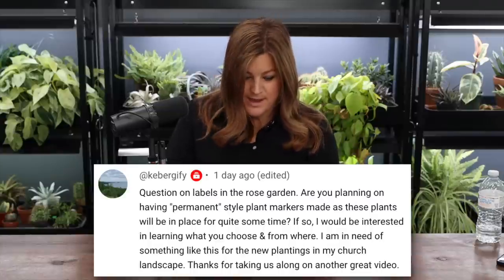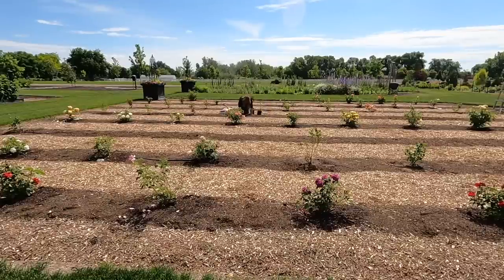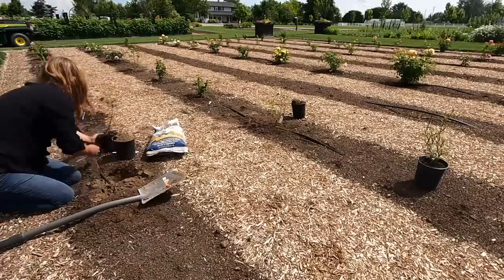Someone asked about labels in the Rose Garden — are permanent plant markers planned? Yes — I want something engraved or laser cut. We need to just buy an engraving machine of some kind. We tried to talk my mom into going in with us to produce our own — nice ones — and then we could sell them as a little side hustle. We'll let you guys know when we figure out a solution. The roses are just coming out of their first flush of bloom, and we'll do a full rose tour when there are more blooms and when we have labels so I don't have to scrounge around for all the tags.